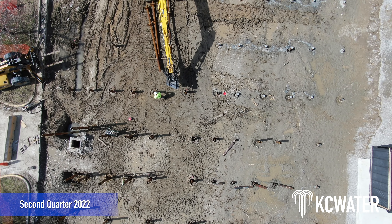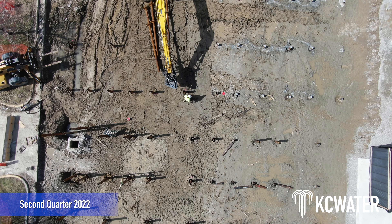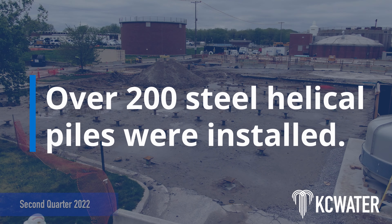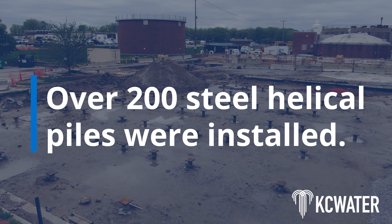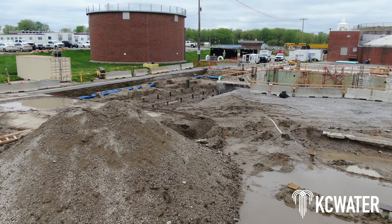Once the site was cleaned up, it was time to start building the new biosolids treatment area from the ground up. Crews installed over 200 steel helical piles that support structures and the new solids building.